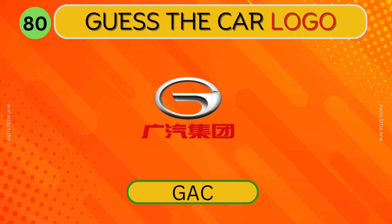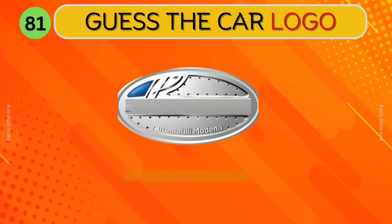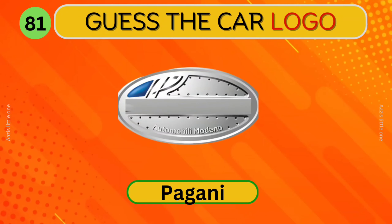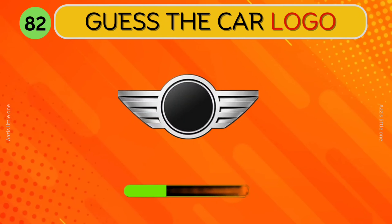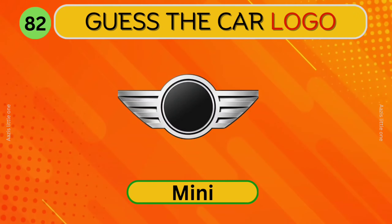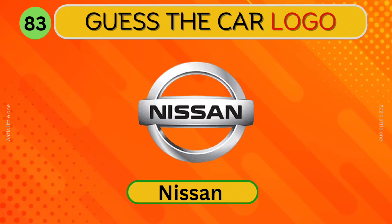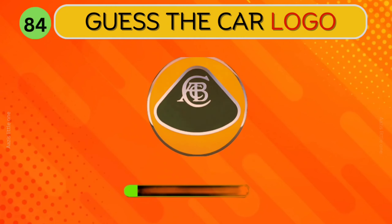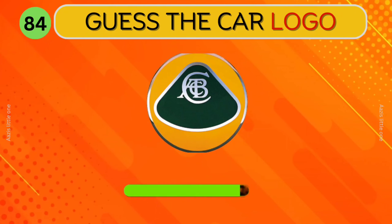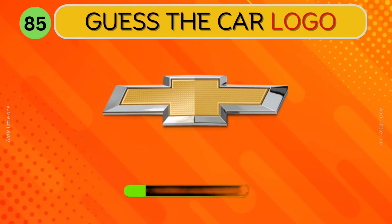GAC. GAC. Can you guess this logo? GAC. GAC. Which car logo is this?